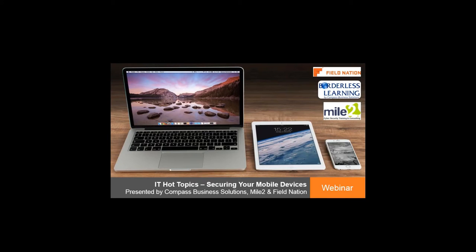Good afternoon. Welcome everyone to today's IT Hot Topics webinar, where we'll be focusing on securing your mobile devices. Thank you for joining us. Be sure to stick through to the end, as participants who attend the full session will receive a free electronic course kit for Compass Business Solutions and Mile 2.